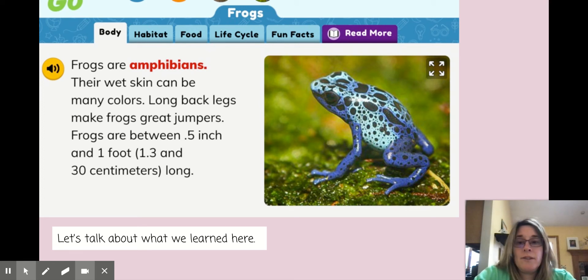Okay, first graders, now that you had a chance to talk about what you learned about frogs, let's look at a couple pages from books because I feel like I need a little bit more information about frogs. Maybe you found enough information in PebbleGo for your writing, but maybe you want more.